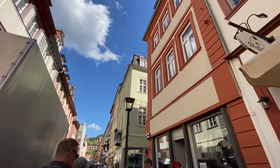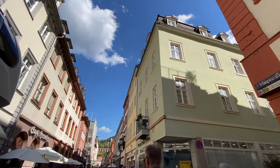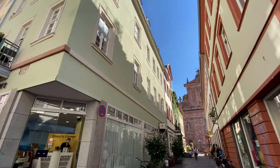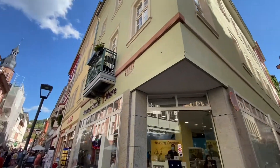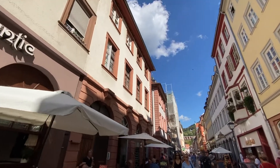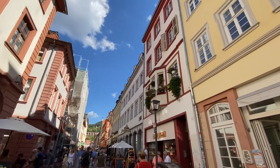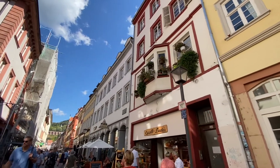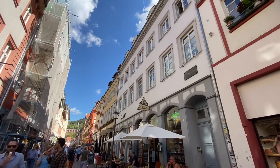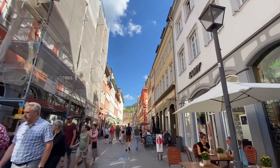I think I'll save that for the Christmas market time because I'm going to be down here for that again. There's the Jesuit church. Lots of hotels, lots of restaurants down here - anything you want to eat, they've got it. Lots of cafes. I think Heidelberg's a fun town. I wouldn't mind coming here for a day or two overnight.